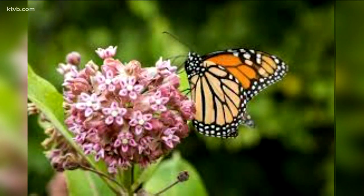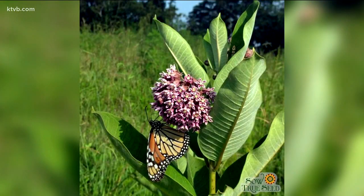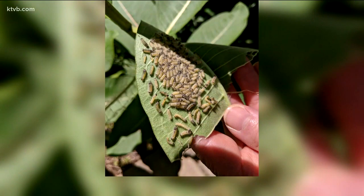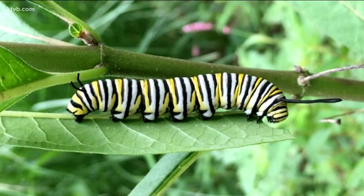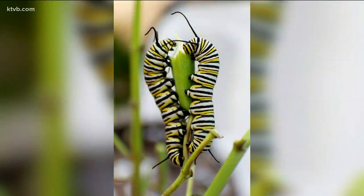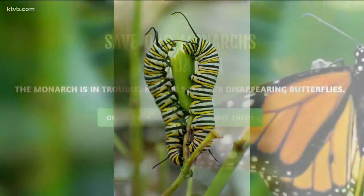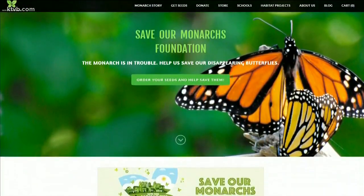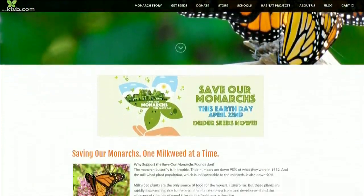So how can you help the monarch? Plant some milkweed in your garden. It's not invasive, and it produces tall stalks with pretty pink flowers. The monarchs will lay their eggs on the milkweed, and when they hatch, the monarch caterpillars will eat the milkweed leaves. But don't worry, they won't eat anything else in your garden. The Save Our Monarchs Foundation is a non-profit group that can provide you with all the information you need, as well as milkweed seeds for you to grow in your garden.